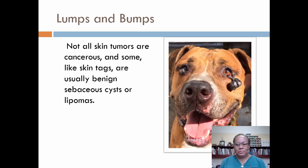Lumps and bumps. Not all skin tumors are cancerous — some, like skin tags, are usually benign sebaceous cysts or lipomas. However, if you discover an unusual lump or area of discoloration, play it safe and contact your vet. Changes in the shape, size, color, or ulceration of any growth or lump are also cause for concern.